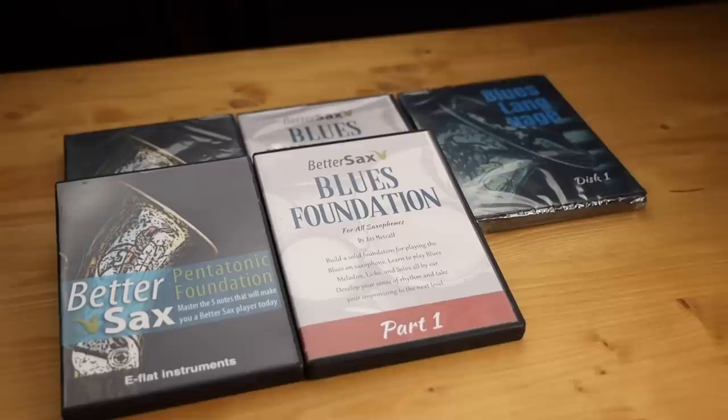Well, noble's not really the right word, is it? Cool. The first gift idea is not a gadget, but it comes from the sponsor for this video, which is my own website, bettersax.com.